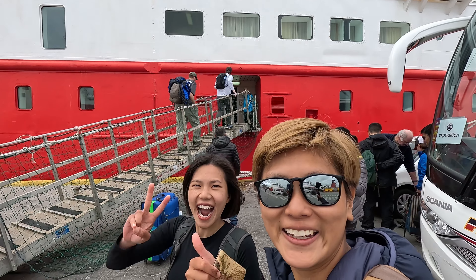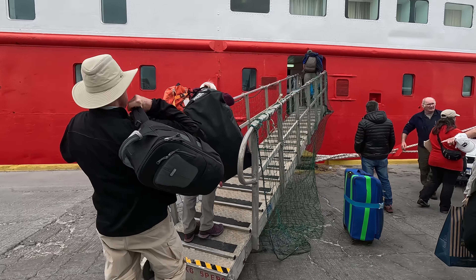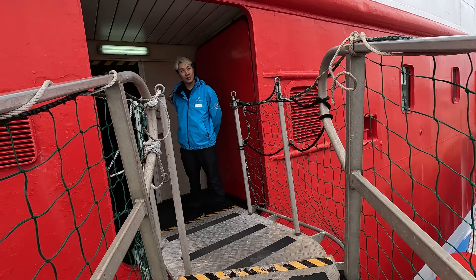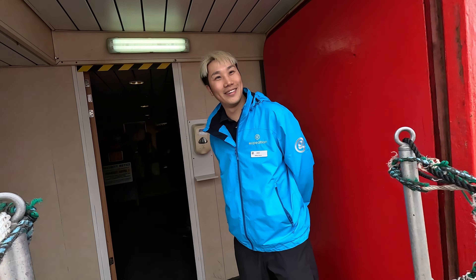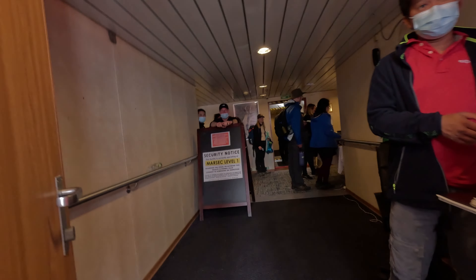We are boarding the ship now. Hello, welcome! We're going aboard.